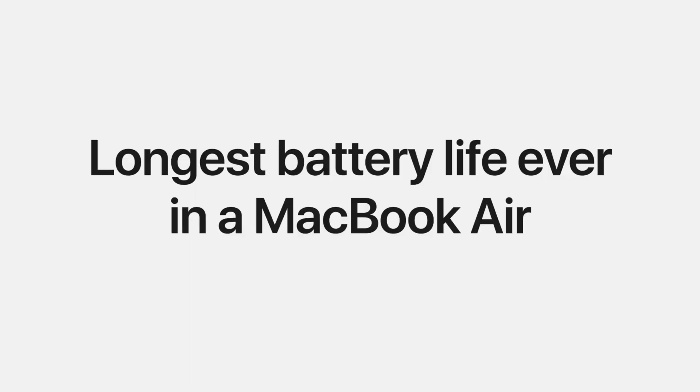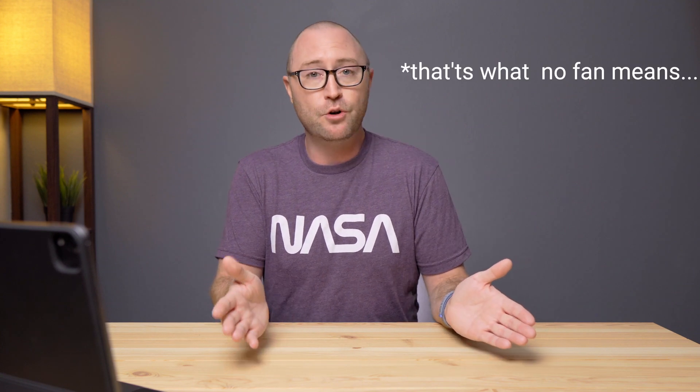It's got two times faster SSD and up to 17 hours of battery life. It has no fan. Let me repeat that — no fan. So whether you're going to be editing video in Final Cut Pro or playing games from the App Store, that M1 processor is just going to slice through it and your fan is going to stay quiet and relatively cool.